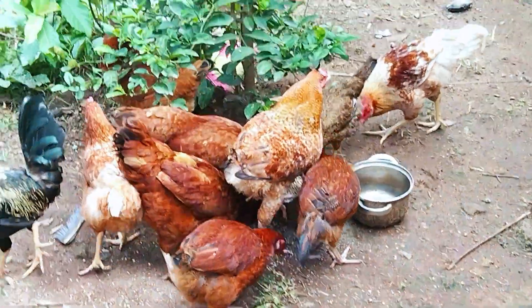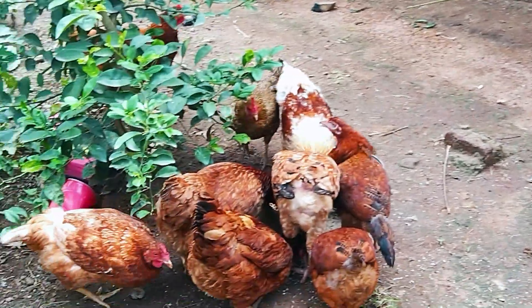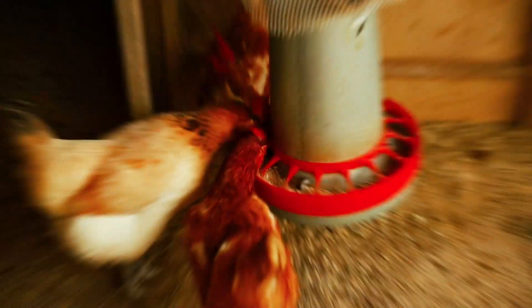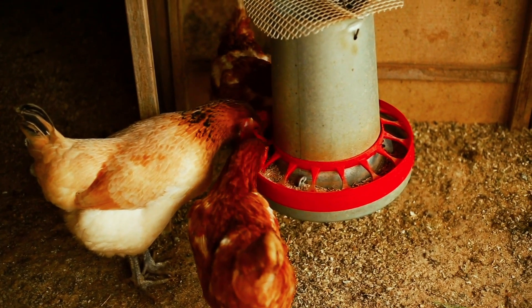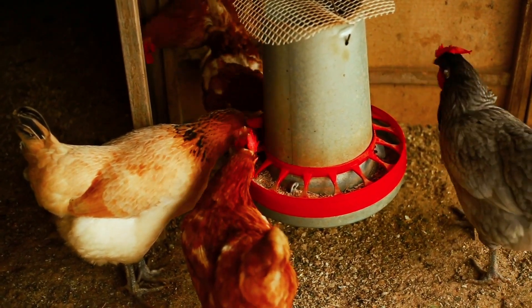First, it's important to note that a balanced diet is key to keeping your chickens healthy and laying eggs regularly. A good quality layer feed should be the base of their diet, and you can supplement it with other foods to give them extra nutrition.